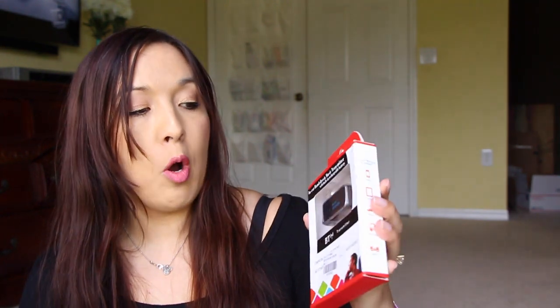The last thing I got is what I thought was an in-car hands-free music transmitter — I was hoping to use it to listen to YouTube videos or Periscope while driving. But it turns out it's not for the car — it's actually a Bluetooth earpiece that you stick in your ear. Damn it, that's not what I was hoping for, but I'll try it out and see how it is.